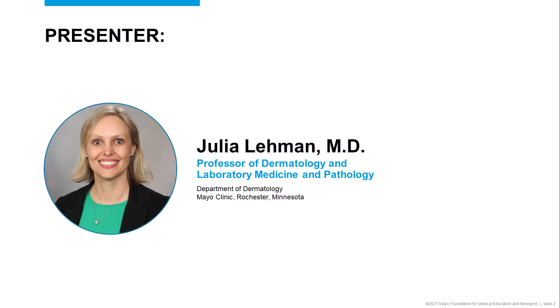Hi, I'm Dr. Julia Lehmann, and I'm professor of dermatology and laboratory medicine and pathology at Mayo Clinic. I also serve as the lab director of the Mayo Clinic Immunodermatology Lab, and it's my pleasure to talk to you today about subepidermal autoimmune blistering diseases that are mediated by collagen 7 autoantibodies.